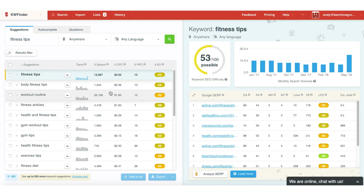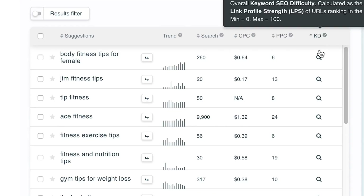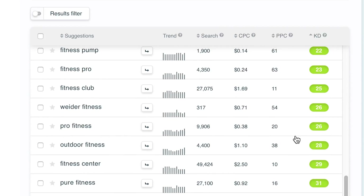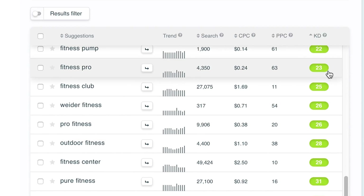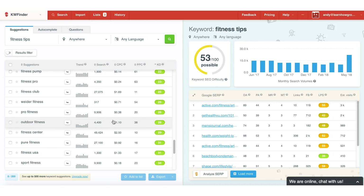A few things you'll see on the screen: a list of keyword recommendations, some search volumes, some analytics, and a keyword difficulty score. If I simply sort this column by the keyword difficulty score low to high, look at all these green numbers. These are keywords that are easy to rank for — I can see the scale right here on the screen.